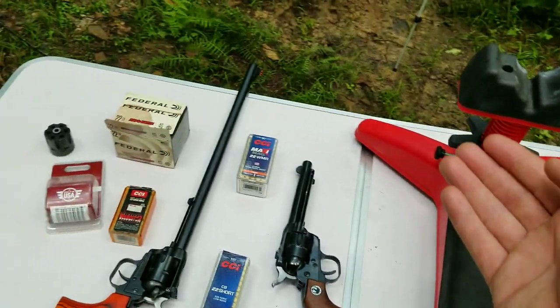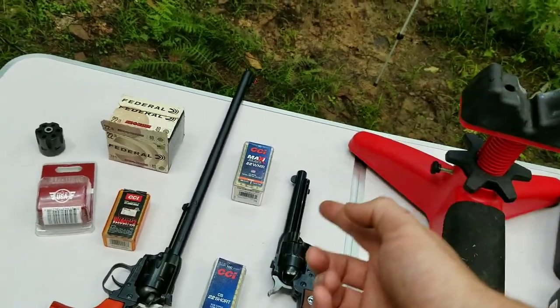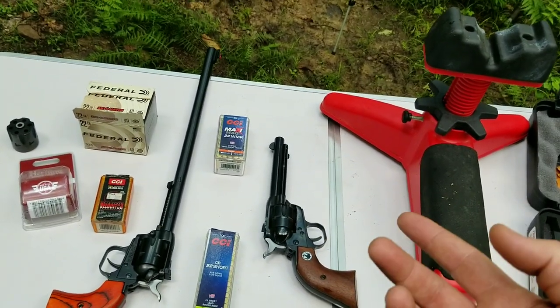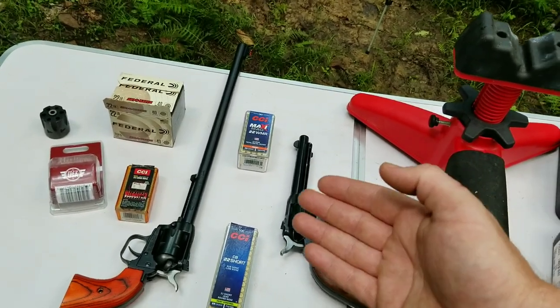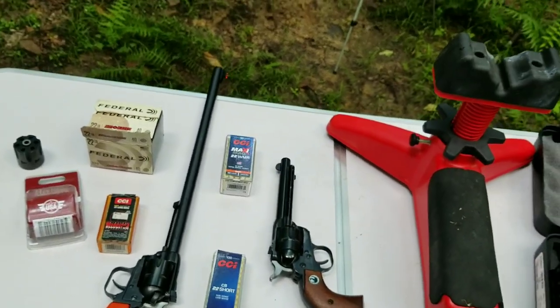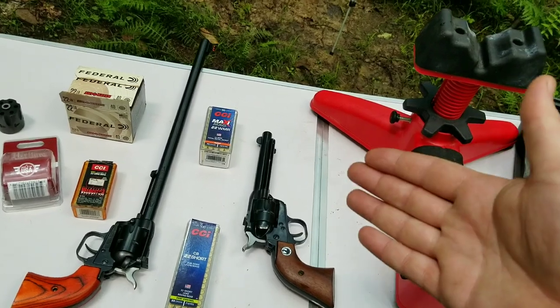I don't think they make a semi-auto 22 Mag pistol, but that'd be pretty cool if they did because it's literally half the price. I bought this ammo at Walmart — a lot more available, a lot cheaper, and same bullet.